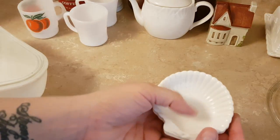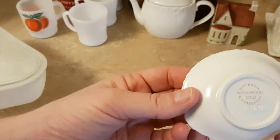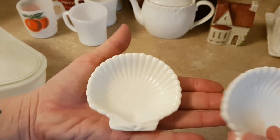And I got these two little shells — they're Wedgwood, and again, they're in excellent condition. Nothing wrong with them.